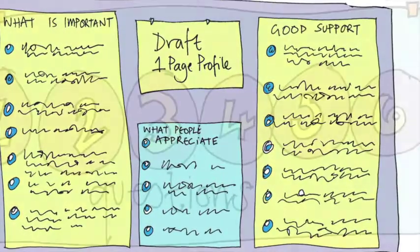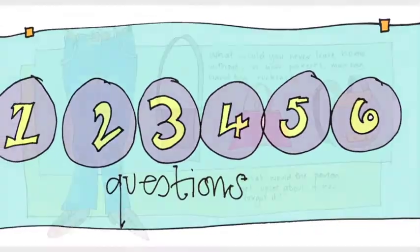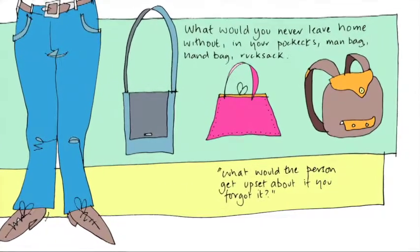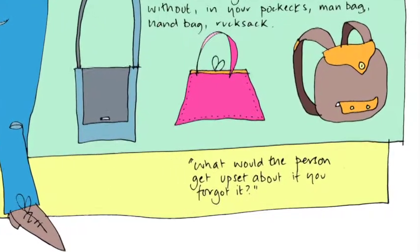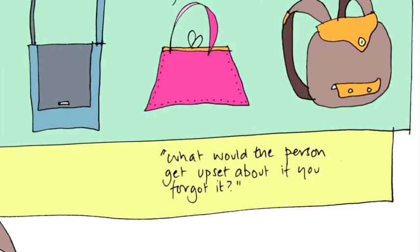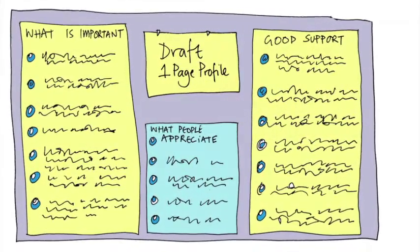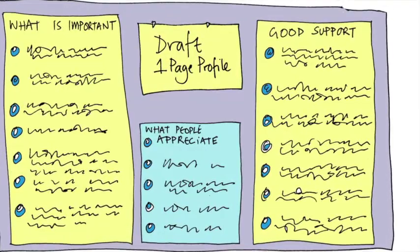The next question is about possessions and what that tells us matters to the person. We usually ask what would you never leave home without in your bag or pockets? Instead, we need to ask a similar question to other people — for example, if you're helping the person get ready for a day out, what would you make sure that you packed? And what would the person get upset about if it had been forgotten? Guess, check, and write it in the draft one-page profile. This can help us learn what's important to the person and what they need to have with them to be healthy and safe.